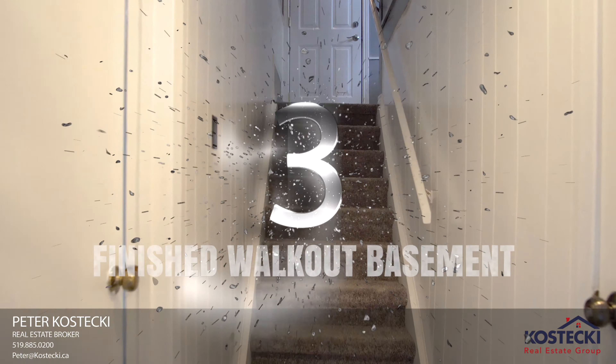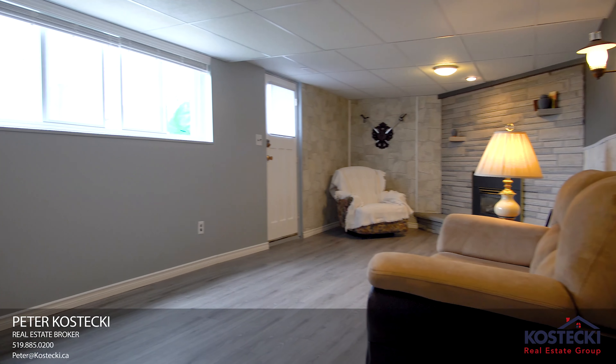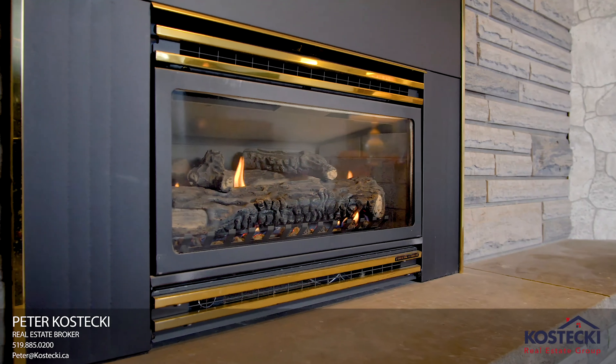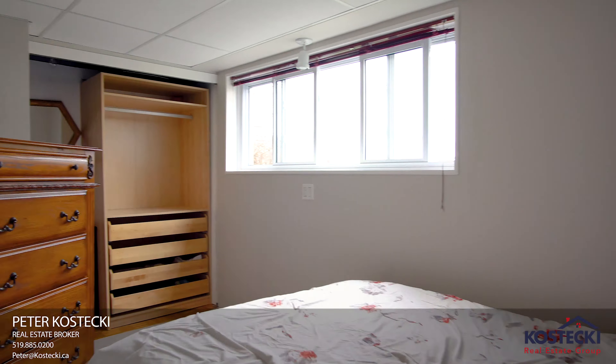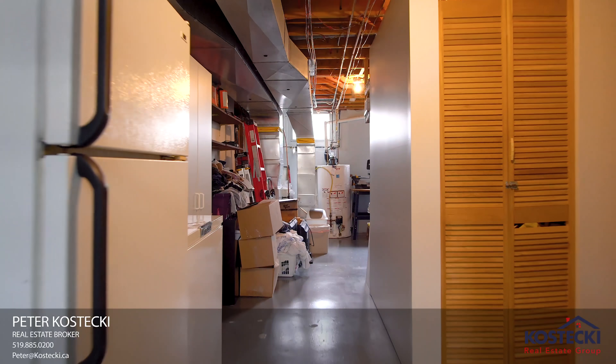Number three: finished walkout basement. There's more great space in the basement — a rec room with an abundance of natural light, a gas fireplace, a bonus bedroom, a two-piece bath, plenty of storage, and a workshop.